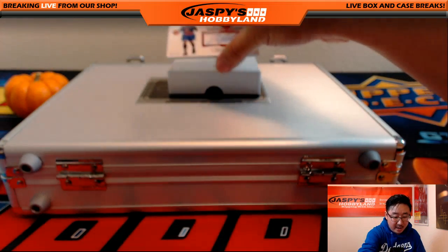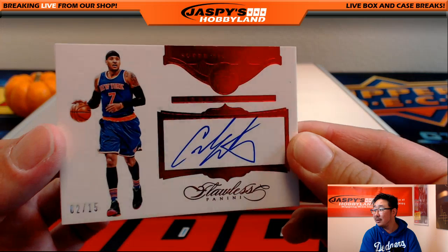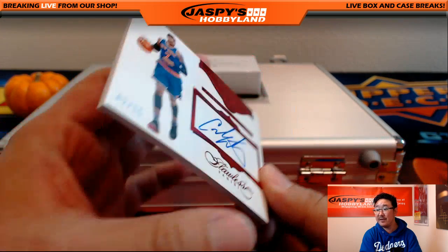And the last one out of here — Super Signature is Carmelo Anthony, 2 out of 15. That's nice.